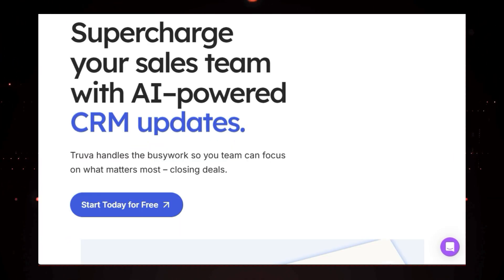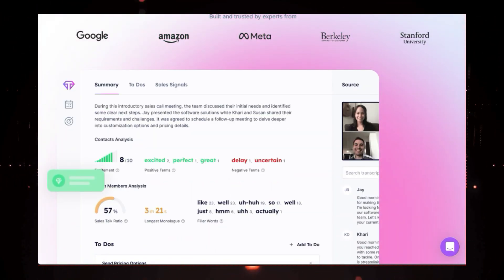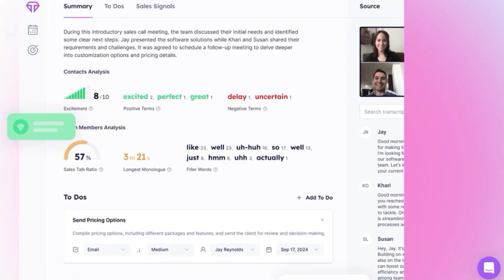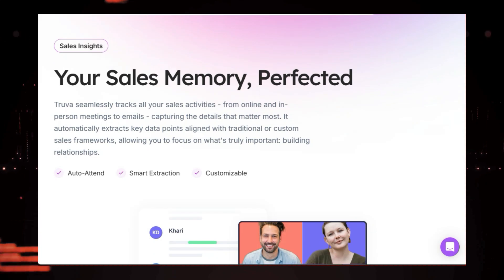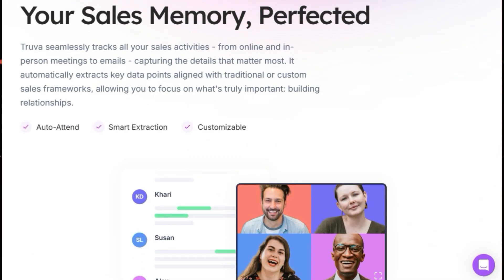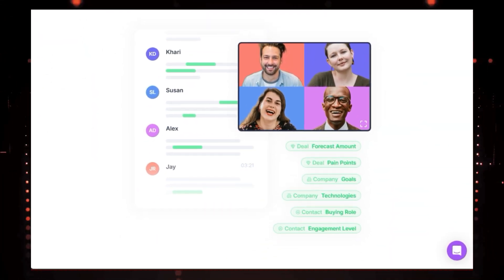Truva AI acts like an invisible assistant for your team, working behind the scenes to capture every important detail from your sales interactions — whether it's a meeting, email, or even a voice memo. No more manual data entry into your CRM. Truva AI automatically updates your CRM with all the essential information from your sales activities, ensuring you have an accurate and up-to-date view of your sales pipeline.